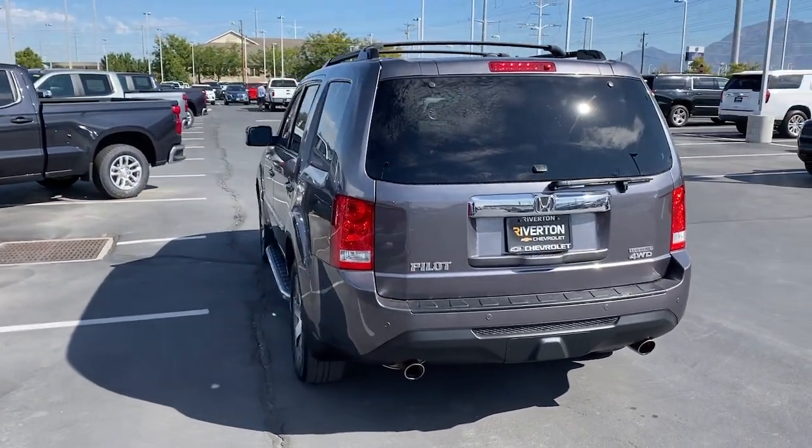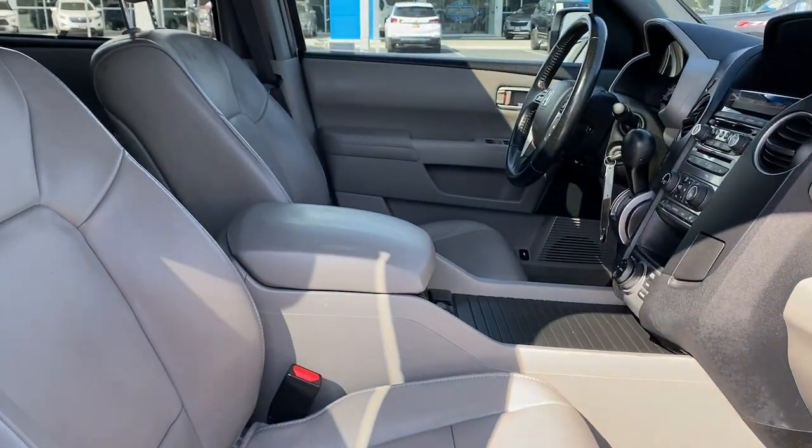Heated mirrors, fog lamps, power liftgate, backup camera, satellite radio.